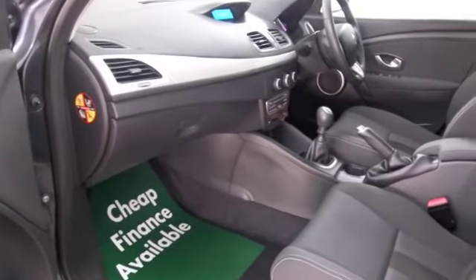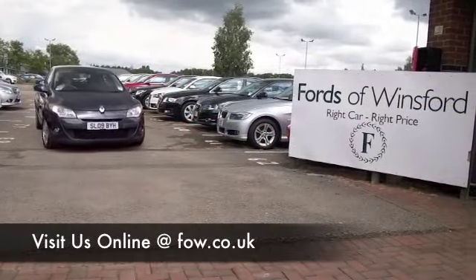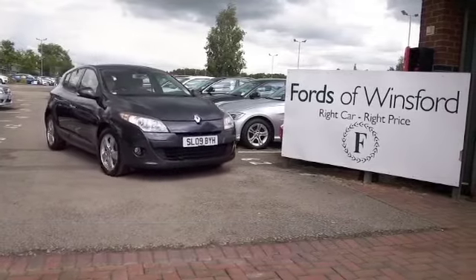Maybe this is the car that's going to make its way home with you. Why not ring and reserve? Bring your licence with you, have a test drive, and come and discover this great car for yourself at Fords of Winsford.